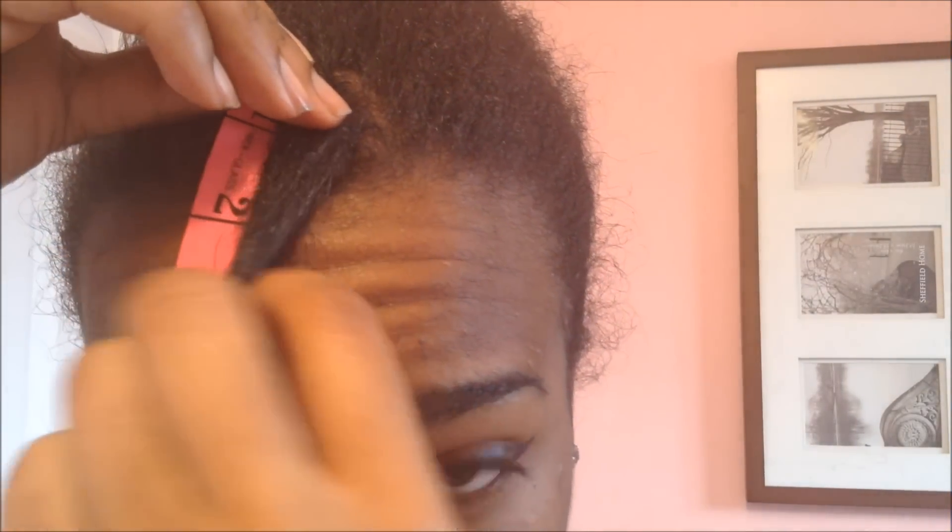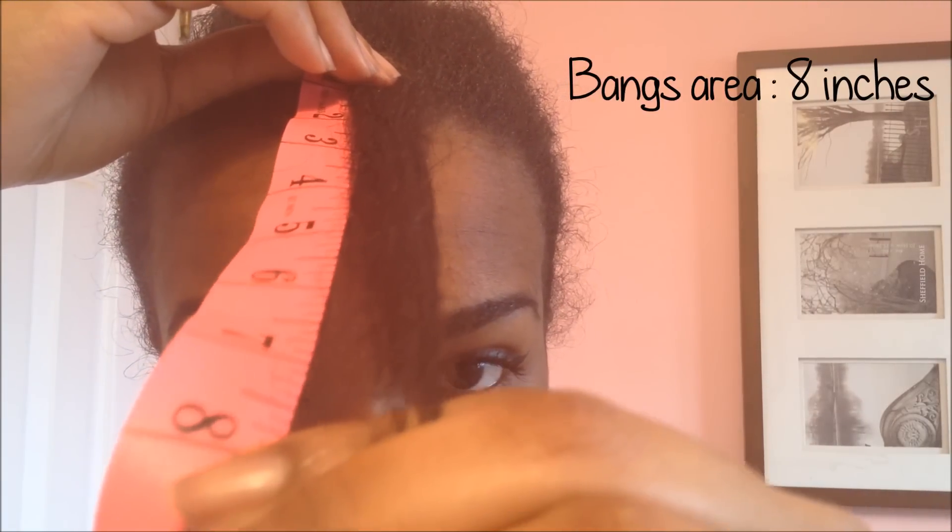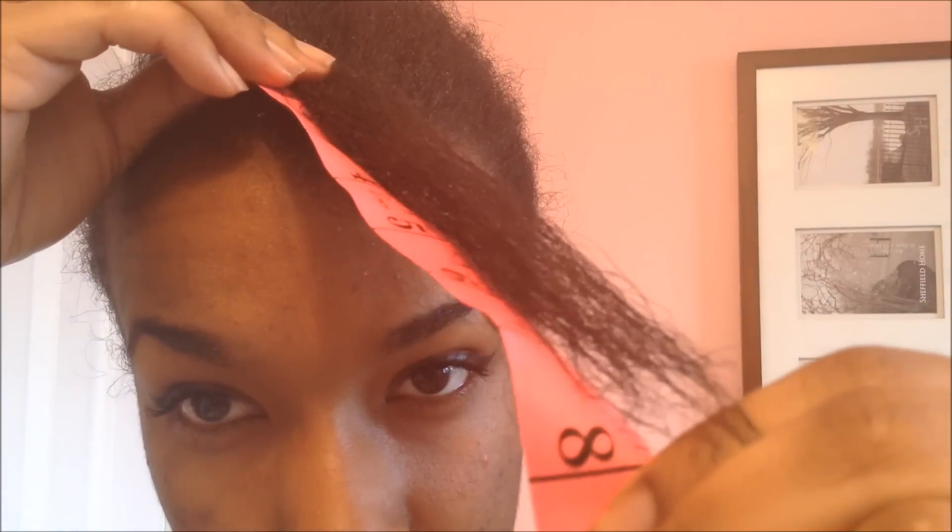Now this area of hair, which is my bangs, is most likely the shortest part only because I did recently cut it a few days ago while I had it as leave out. It is 8 inches compared to everywhere else that is between 9 to 10 inches.